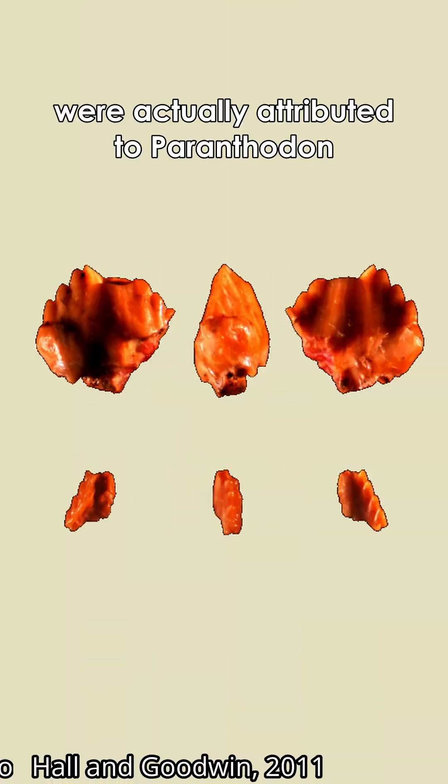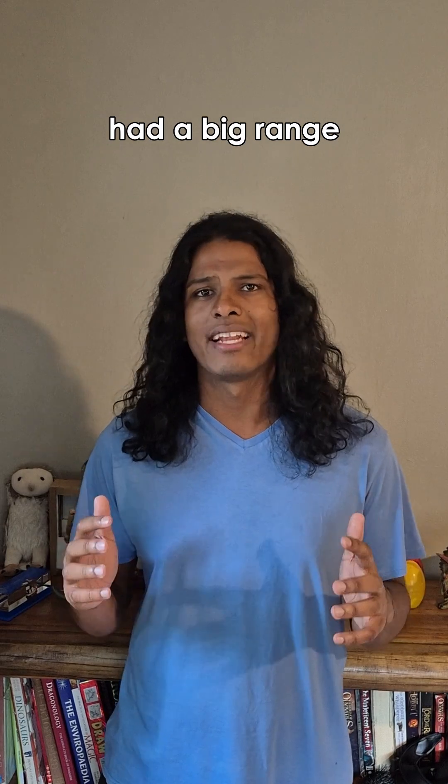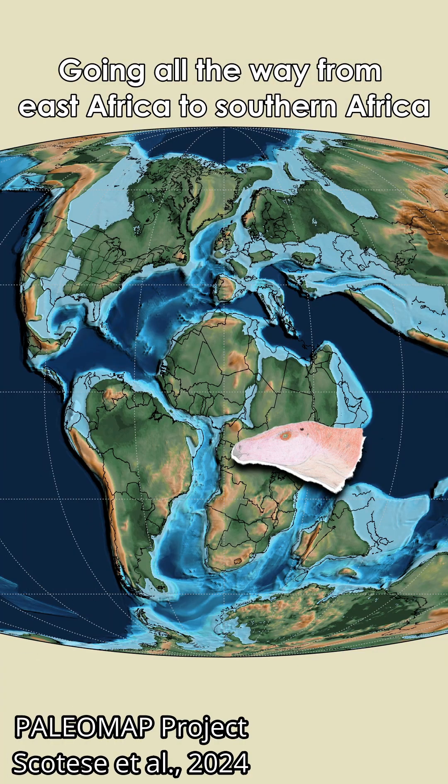In 2011, some fossilized teeth from the late Jurassic in Ethiopia were actually attributed to Paranthedon, which if accurate would mean that this dinosaur had a big range going all the way from East Africa to Southern Africa.